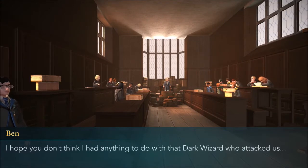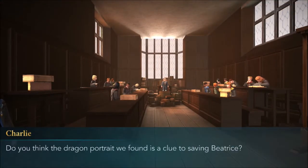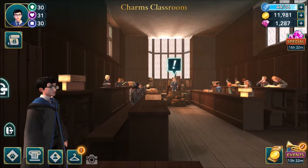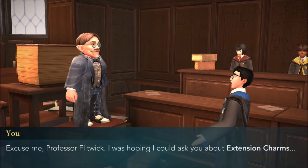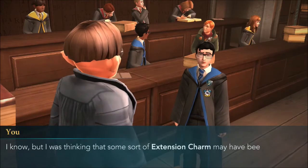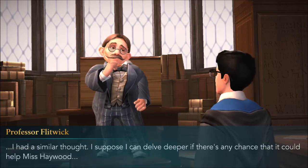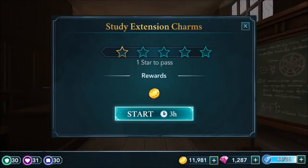I hope you don't think I had anything to do with the dark wizard who attacked us. Do you think the dragon portrait we found is a clue to saving Beatrice? Is it true that you and Merula are working together? Excuse me, Professor Flitwick - I was hoping I could ask you about extension charms. Extension charms are already part of the curriculum, Mr. Cowdog. I know, but I was thinking that some sort of extension charm may have been used to trap Beatrice Haywood. I had a similar thought - I suppose I can delve deeper if there's any chance it could help Miss Haywood.